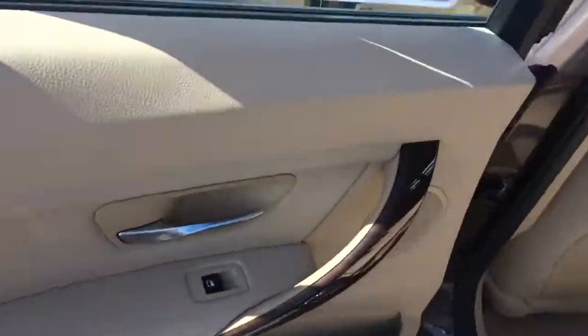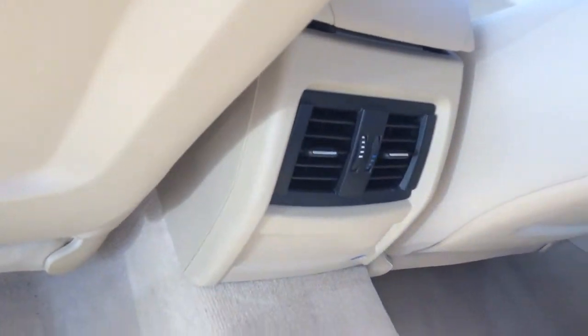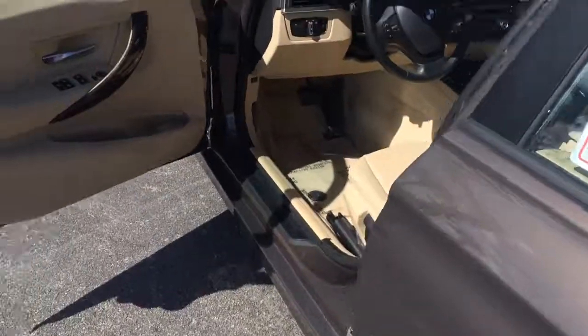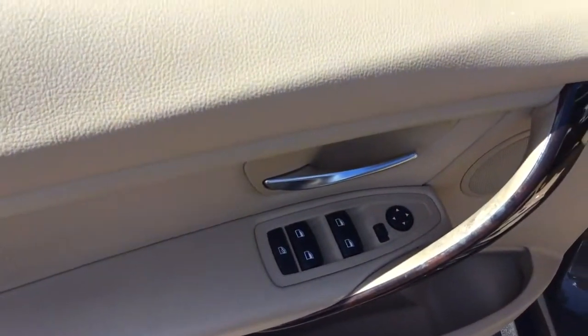There's some nice wood on the door handle here, nice trim. It does have the leather interior. You do have the AC vents in the back, which is really nice here in Florida. Of course you have power windows, power locks, and power mirrors.